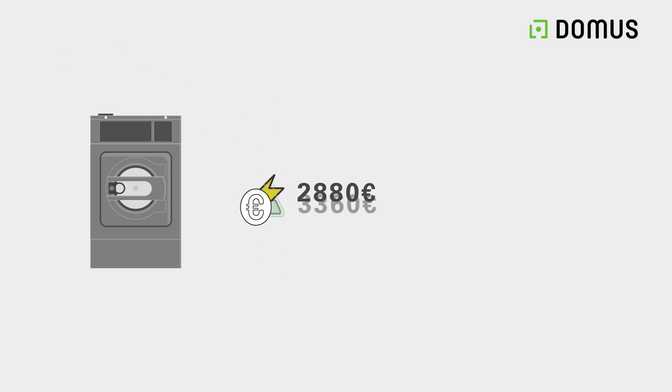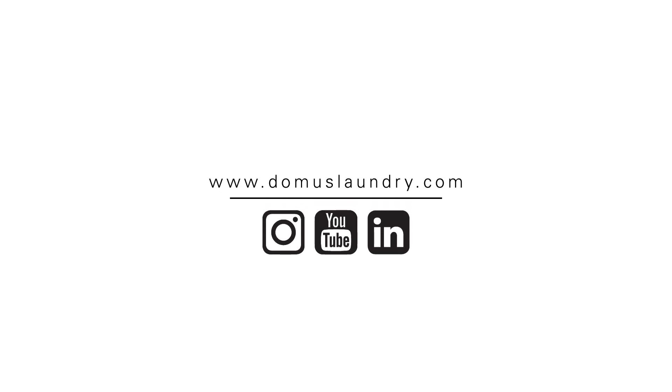All added up, it gives us a total saving of 7,500 euros in just one year of operation.